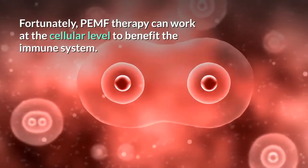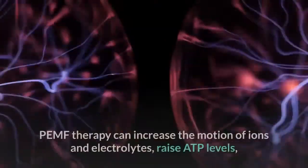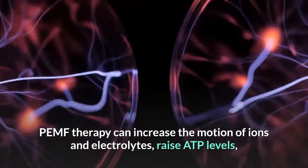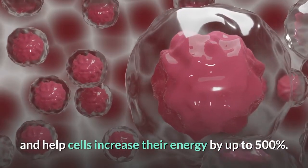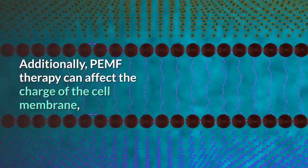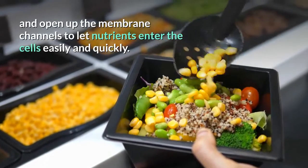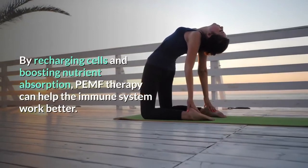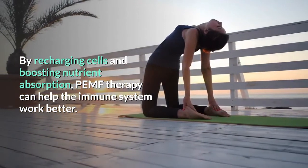Fortunately, PEMF therapy can work at the cellular level to benefit the immune system. PEMF therapy can increase the motion of ions and electrolytes, raise ATP levels and help increase their energy by up to 500%. Additionally, PEMF therapy can affect the charge of cell membranes and open up the membrane channels to let nutrients enter the cell easily and quickly. By recharging cells and boosting nutrient absorption, PEMF therapy can help the immune system work better.